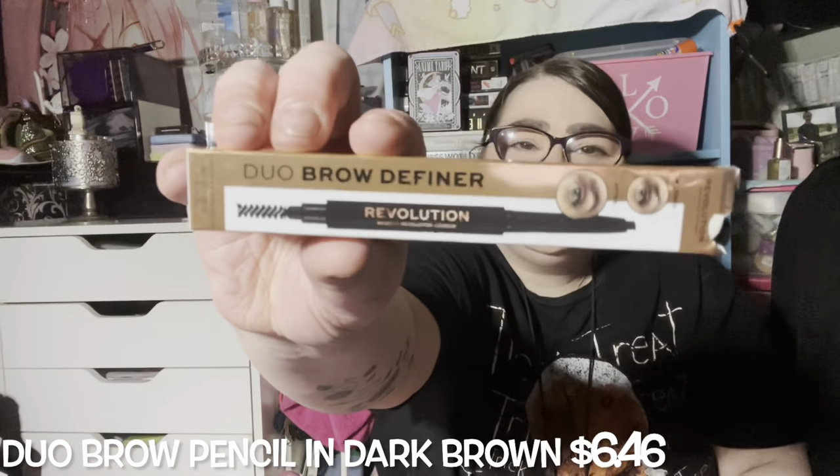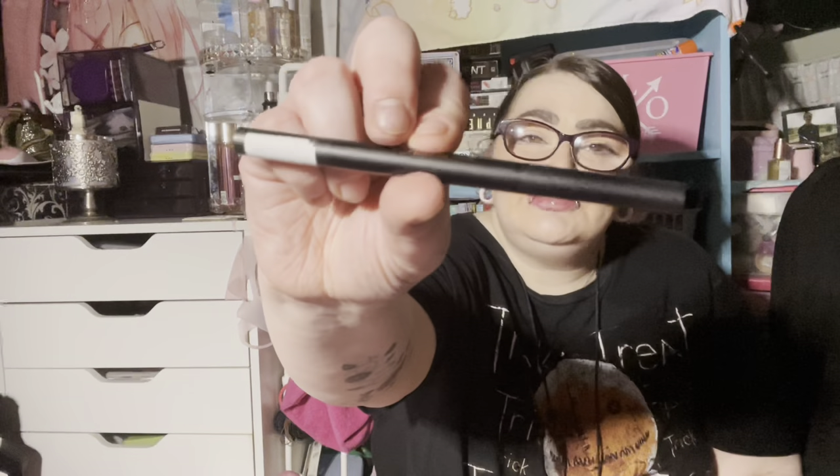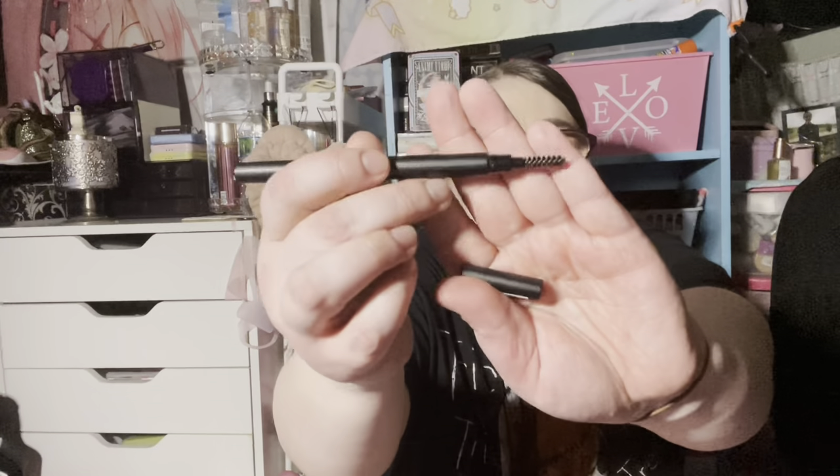I also got the Brow Definer because I wanted something more precise, and then I wanted a bigger one too. It comes in dark brown as well. It's one of those teardrop-shaped ones. You can see how pigmented it is just from swatching on my hand, and the other end is just another spoolie. So that's all the eyebrow things.